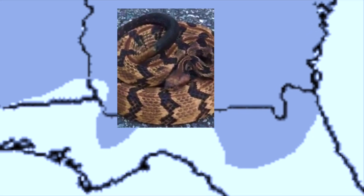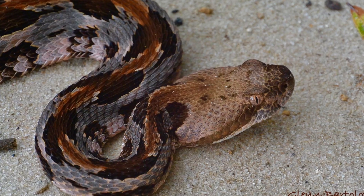Canebrake rattlesnakes have a limited range in Florida and are found in only 12 counties in northern Florida. The range may extend to other nearby areas, but there are no confirmed records from other Florida counties.